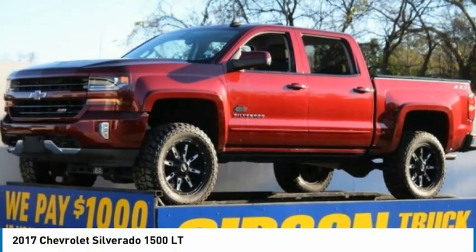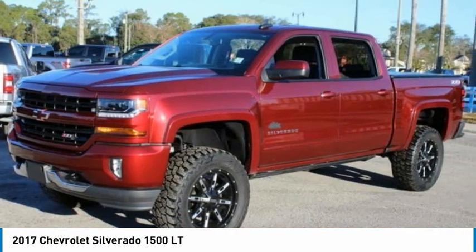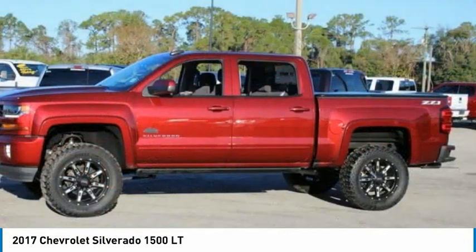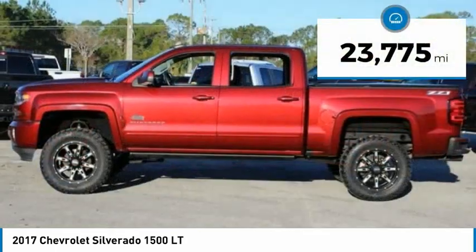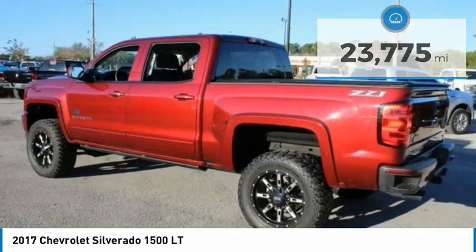Take a look at the 2017 Silverado 1500. The Chevy Silverado 1500 has the lowest cost of ownership of any full-size pickup. This vehicle has less than 25,000 miles. Here are some of this vehicle's great options.